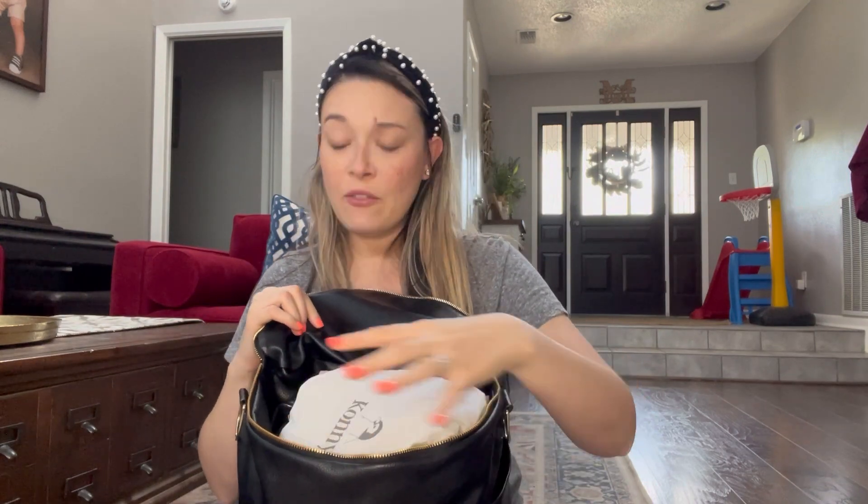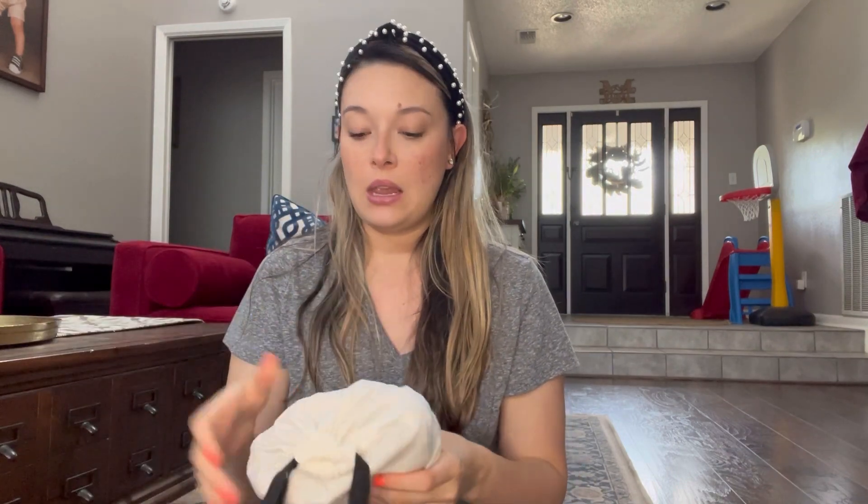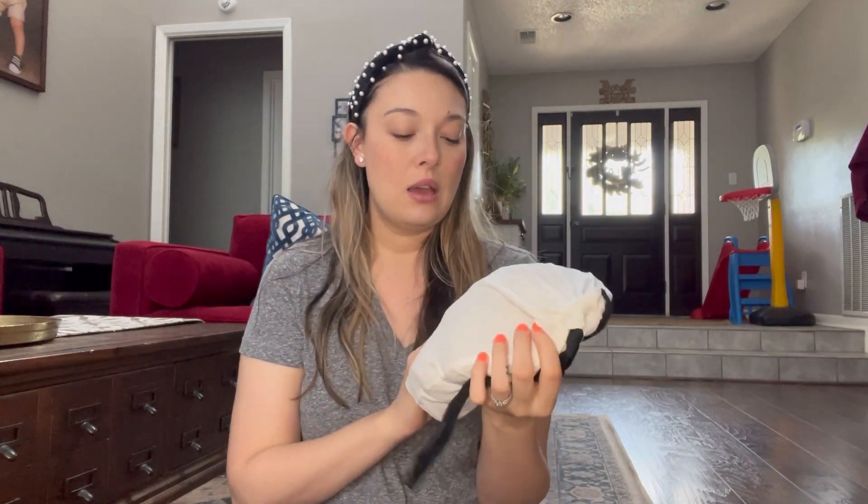Opening this bag up — it does only have one zipper, but the flap opens up. I have quite a bit of things in here, so I'll just take everything out and then at the end I'll show you the inside of the bag. I just got this and I've been carrying it since — it's the Kony, or Connie, baby carrier.